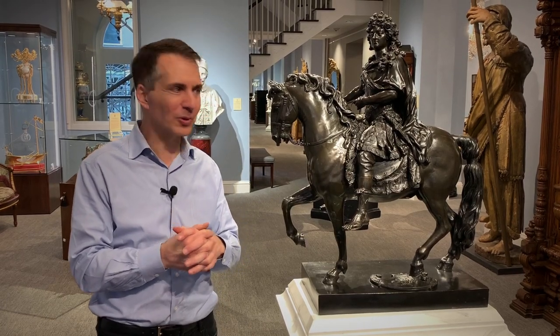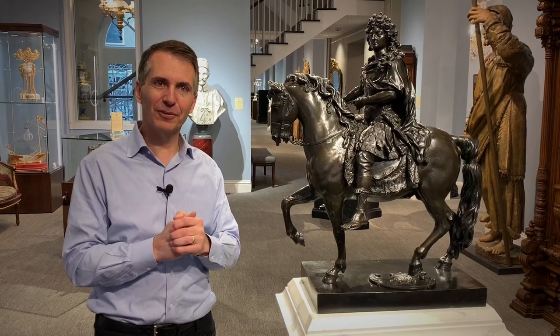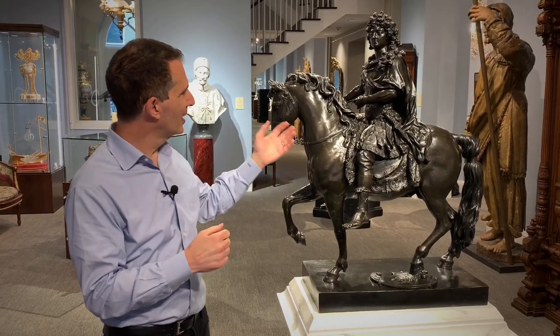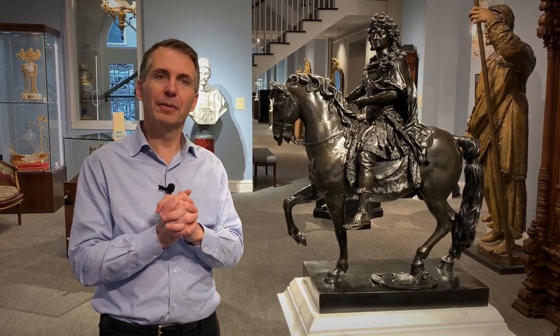Hello, I'm Bill Rao from MS Rao New Orleans, and next to me is the Sun King himself, Louis XIV. This sculpture is so important — in fact, it's considered the most famous sculpture that was made post the Renaissance.